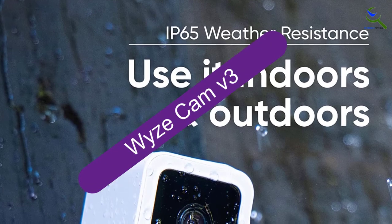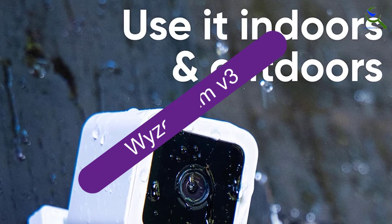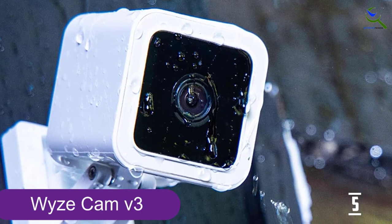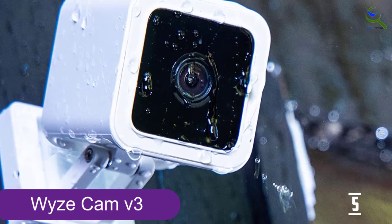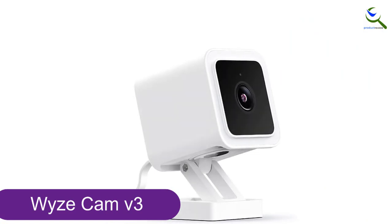Starting at number 5, we have the Wyze Cam V3. The Wyze Cam V3 takes the top of our list of the best hidden cameras. That's due to its abilities, size and price.